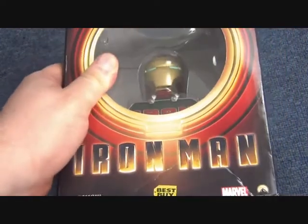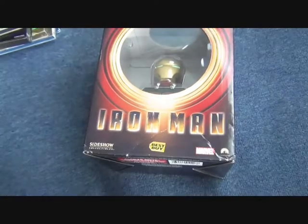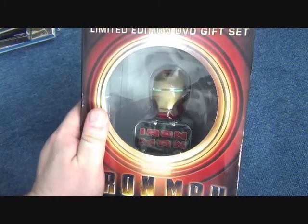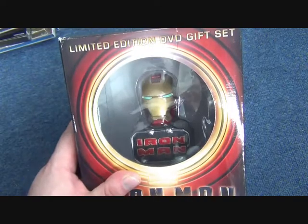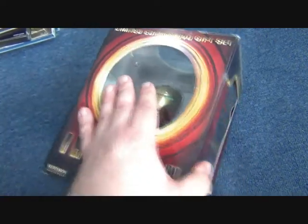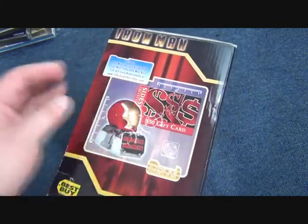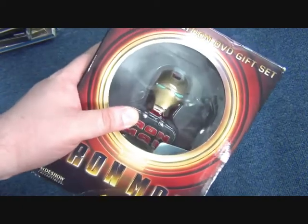Then we have a couple of box sets. This one is a Best Buy exclusive — let me pull the camera out — and it's got a small Iron Man bust inside by Sideshow Collectibles. It's a limited edition gift set. It also comes with what looks like a gift card or pamphlet, which is obviously expired now and was really just to encourage you to buy more Sideshow collectibles.